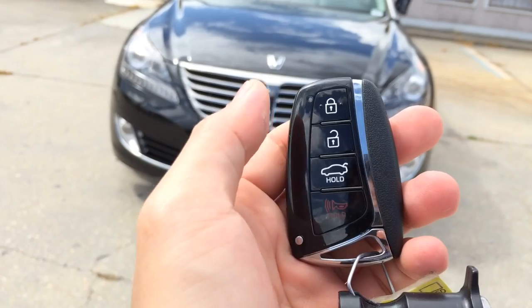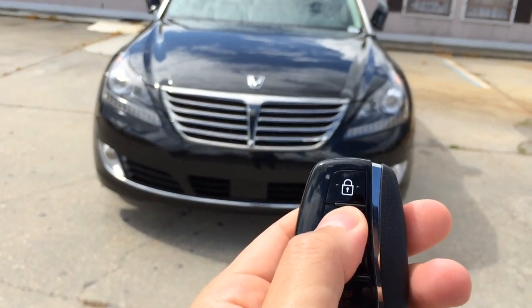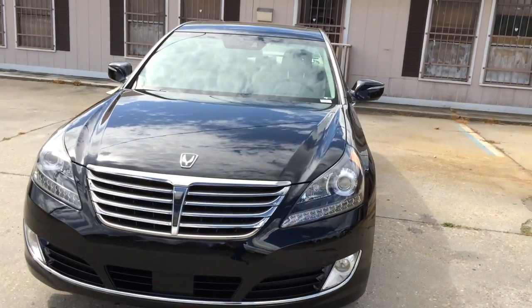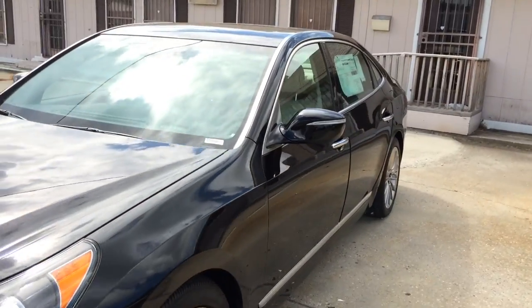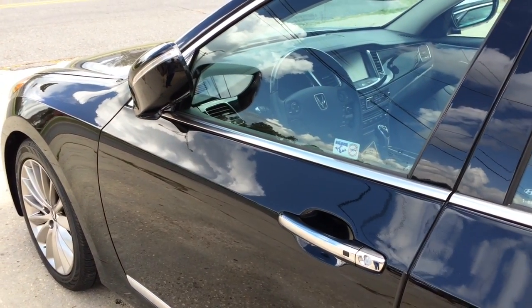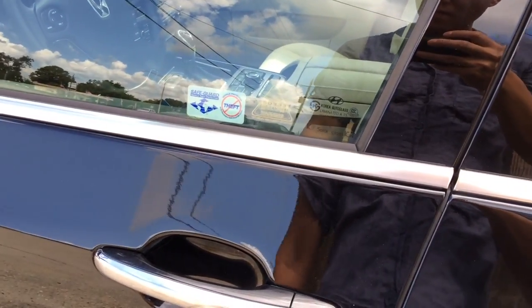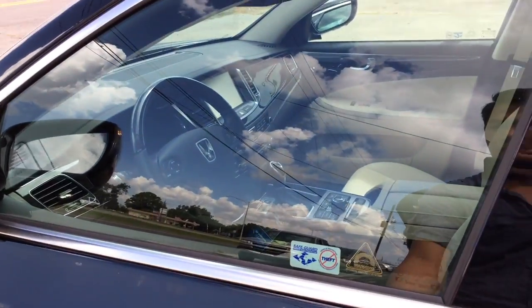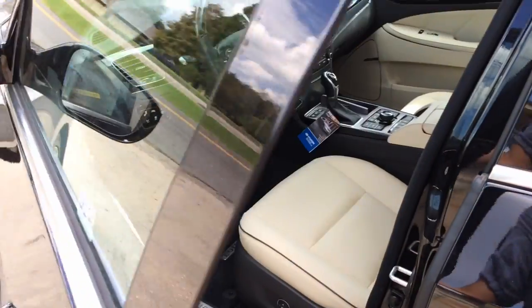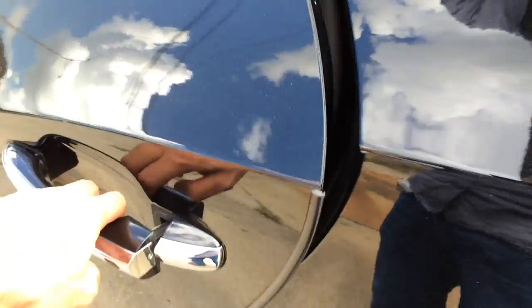On the remote I have the lock, unlock, trunk release, and panic buttons. The car does come equipped with a smart access key system, so with the key in your pocket, just press the button on the door handle once to lock. Place your hand behind the door handle to unlock, and the mirror will automatically unfold as soon as it detects the key in your pocket. The car also comes with self-closing automatic doors on all four doors — if you fail to close it, it will close for you, and it works really fast.